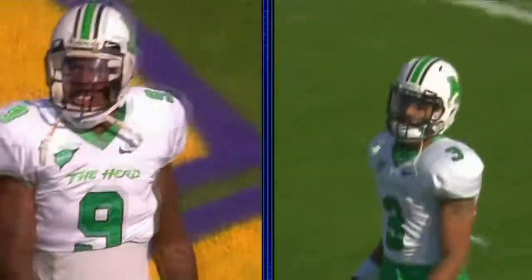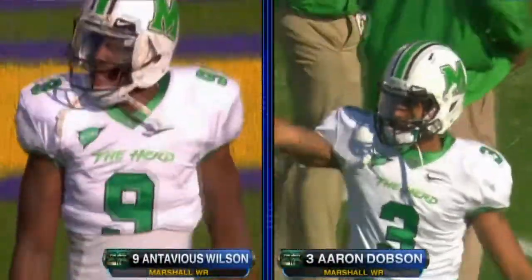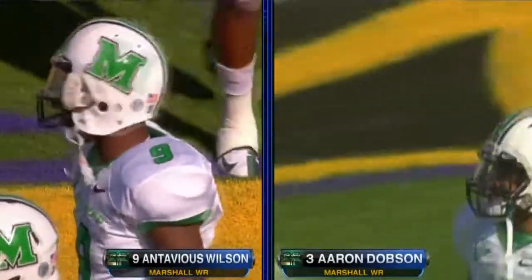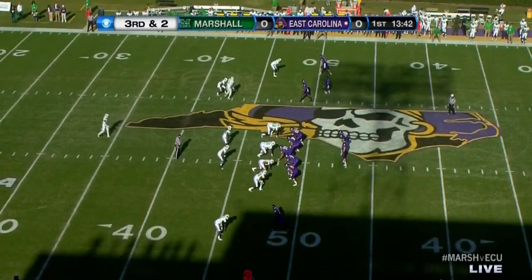He's got some pretty good receivers going in — a quintet of receivers who are outstanding, notably Wilson and Dobson. They love to spread it around and throw it to the end zone. 32 touchdowns for Rakeem Kato, and certainly the East Carolina defense has got their hands full. It's fifteen gone in the opening quarter.